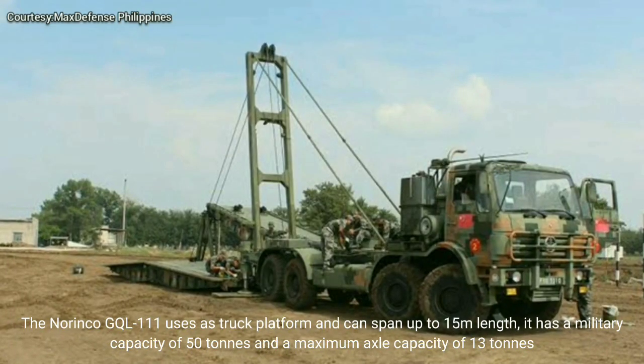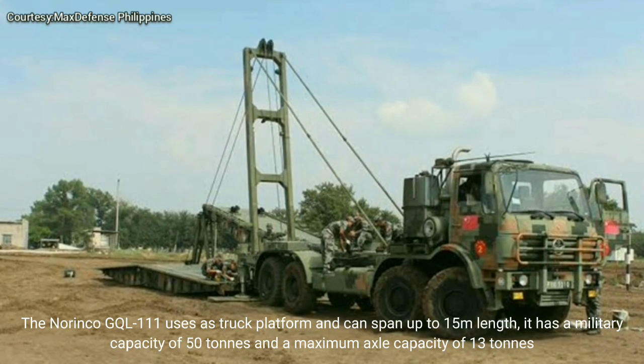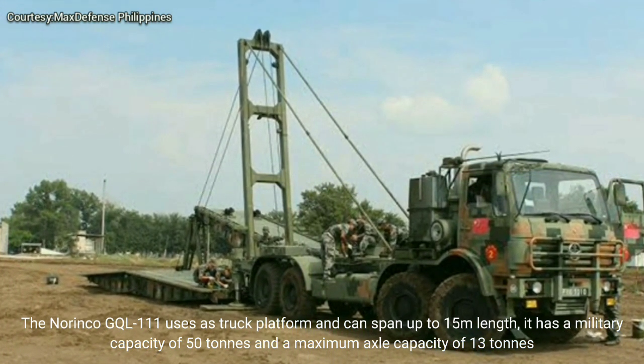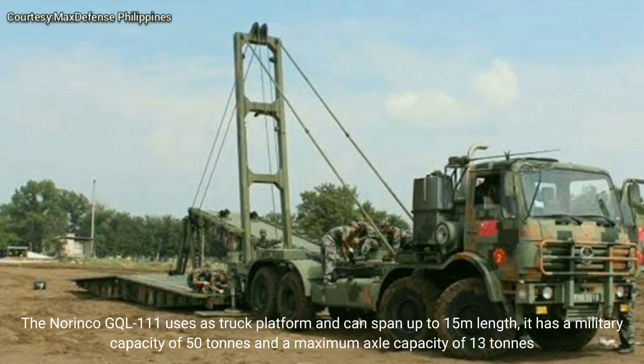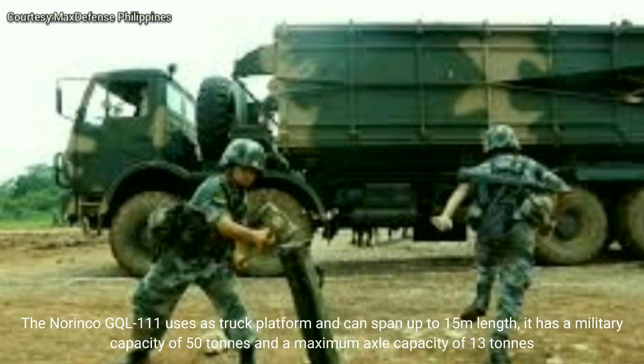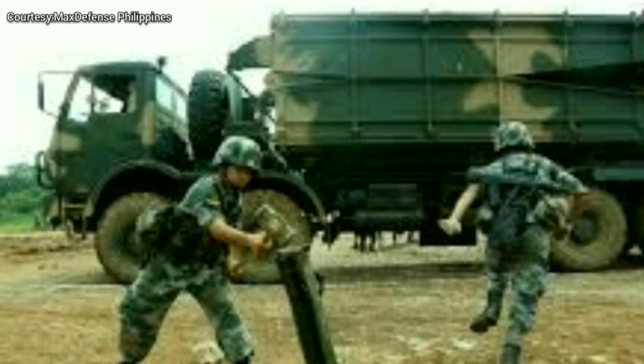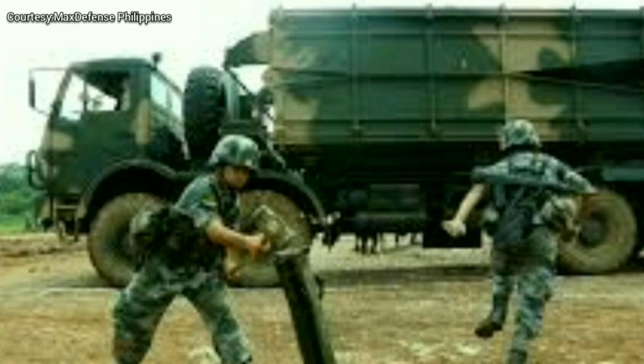The Norinco GQL111 uses a truck platform and can span up to 15 meters in length. It has a military load capacity of 50 tons and a maximum axle capacity of 13 tons.